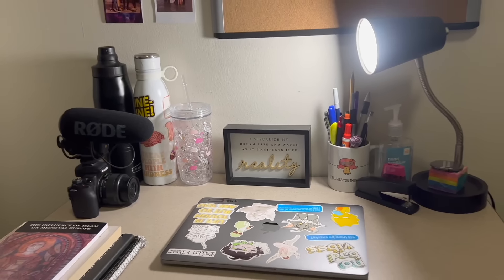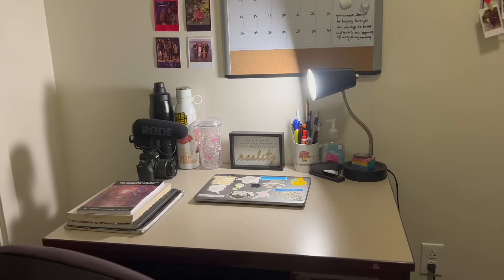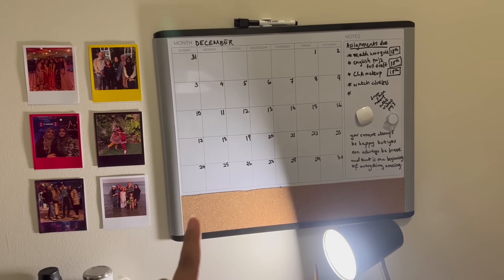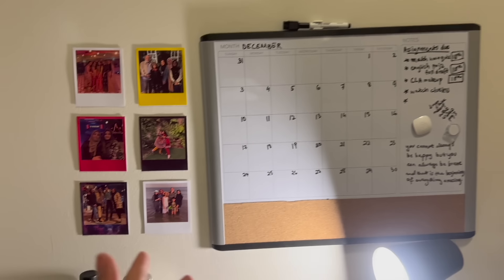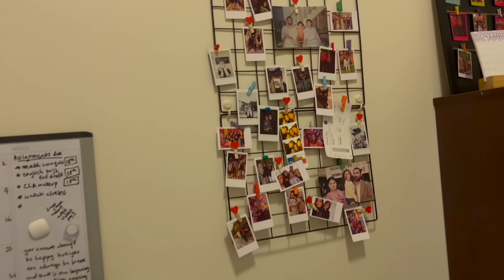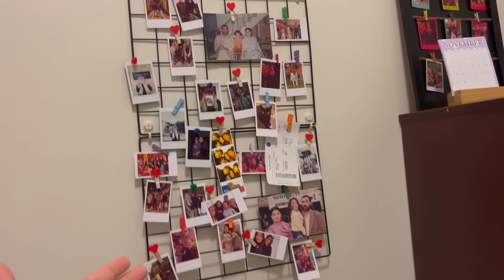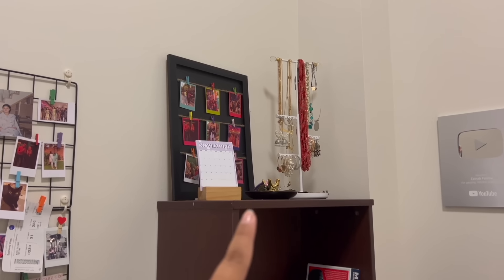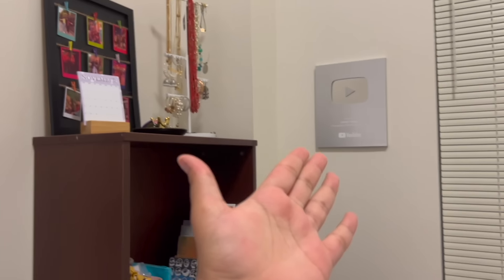This is my desk area. I have put a whiteboard over here so I can keep track of what assignments I have. I have some polaroids of me and my family, and then I have this grid over here with different pictures. I've also put some jewelry up on the shelf and my play buttons are up there too.